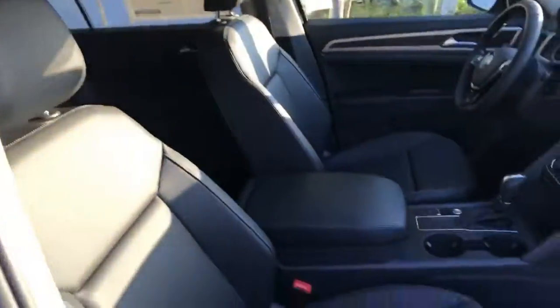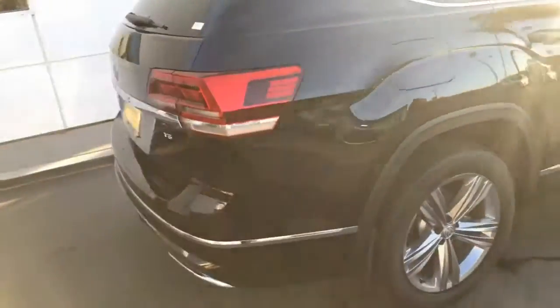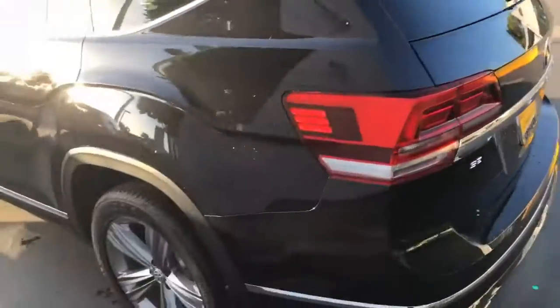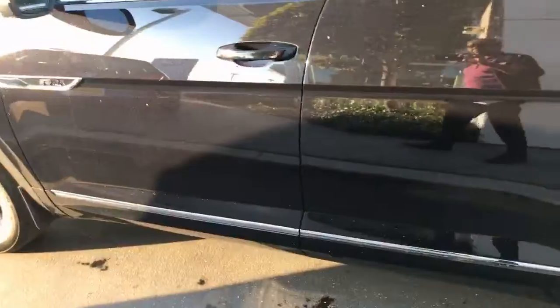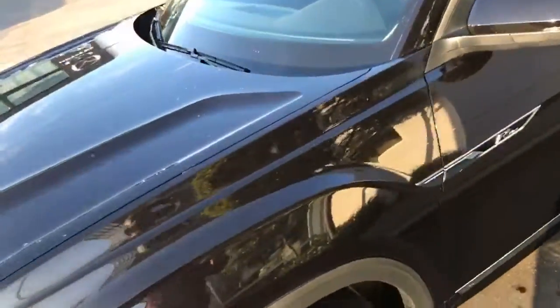This is a black interior. So what do you get in the Technology package? You're going to get a power tailgate, forward collision warning, rear collision alert, rear cross traffic alert, adaptive cruise control, lane assist, along with remote start.